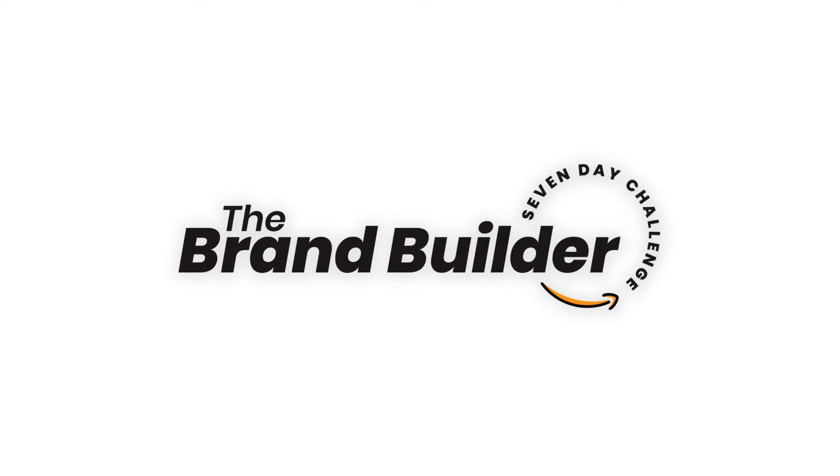The Brand Builder Challenge is a 7-day live and interactive challenge where I'm going to be teaching every day about how you can launch your first profitable product on Amazon and then lay the foundations for a successful brand beyond that. It's free — there's no charge this time. We probably will charge for it in the future, but for this first one it is free, so I'd love you to join us. Check the link below — it'll either be the wait list or the sign-up link.